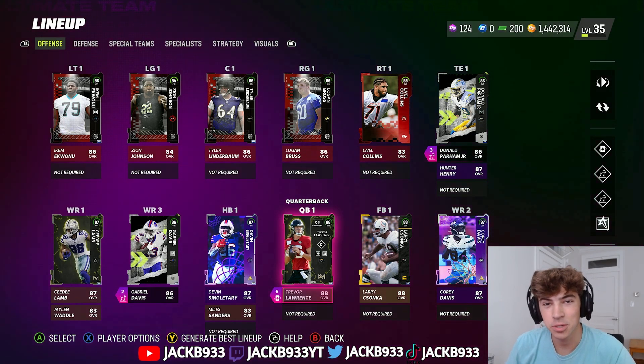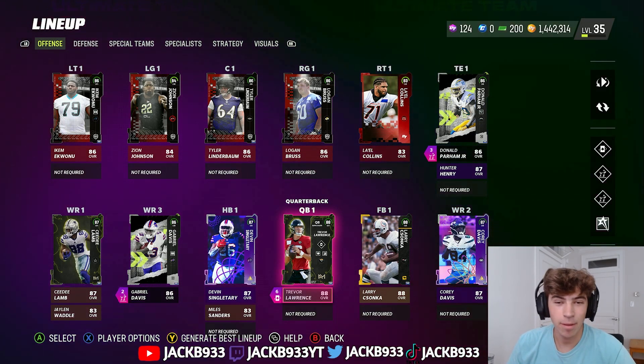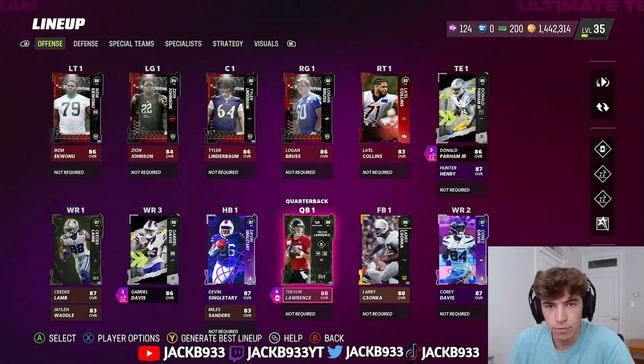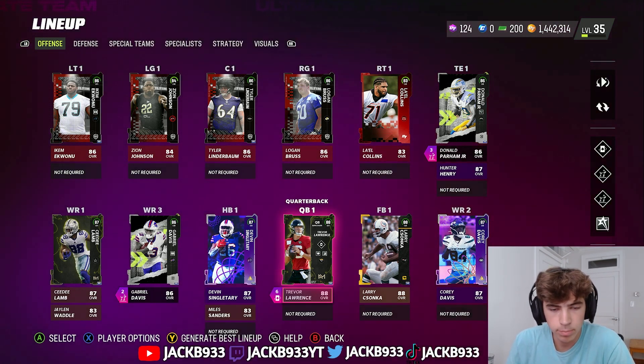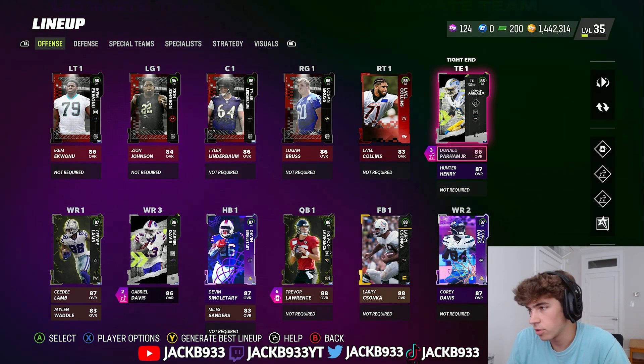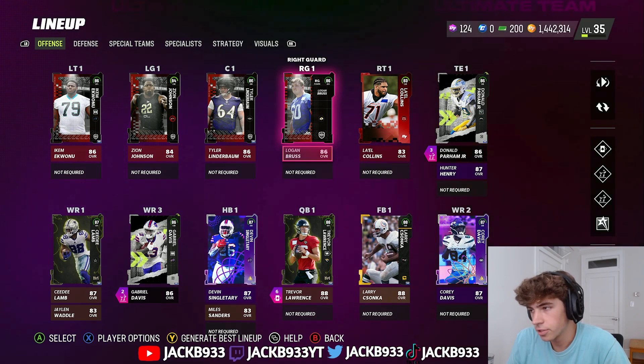What's up boys, welcome to No Money Spent episode 7. I'm going to start off with a team update and an update on the account before I get into all the clips of what we've done the past few days. First I just want to show you the team — the auctionable players and my right tackle.